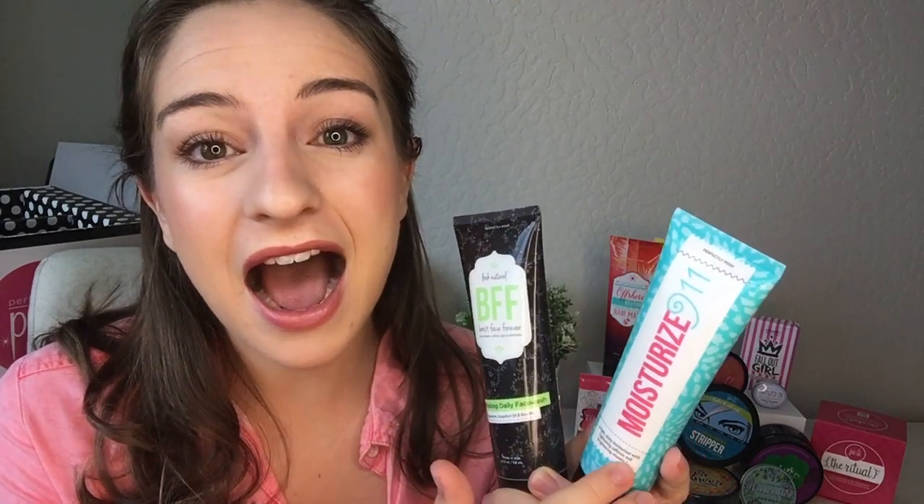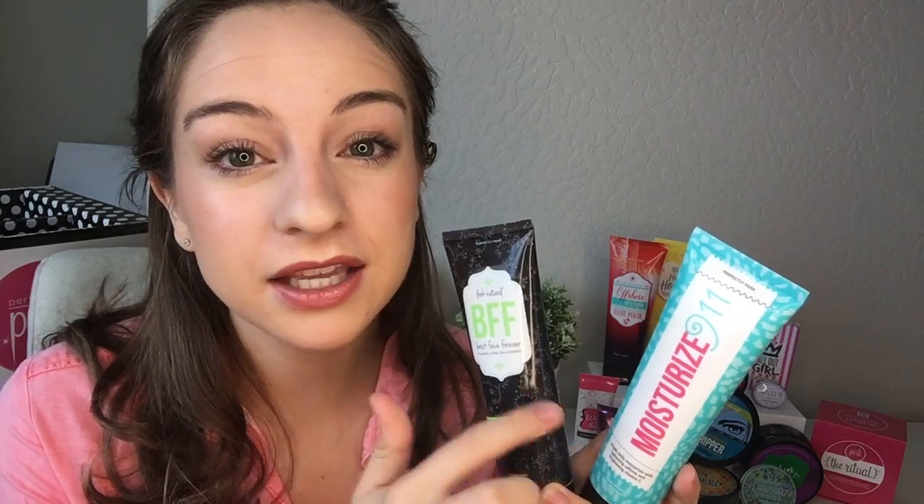I always look forward to finding out which cleanser and moisturizer they put in the kits. I'm so glad BFF and Moisturize 911 are in the kit this month. BFF is our exfoliating sugar face wash — great for winter months when your skin is a little drier. Moisturize 911 is a caffeinated face cream; I love this stuff under my makeup. I use a generous amount — I should make a whole video about this product!